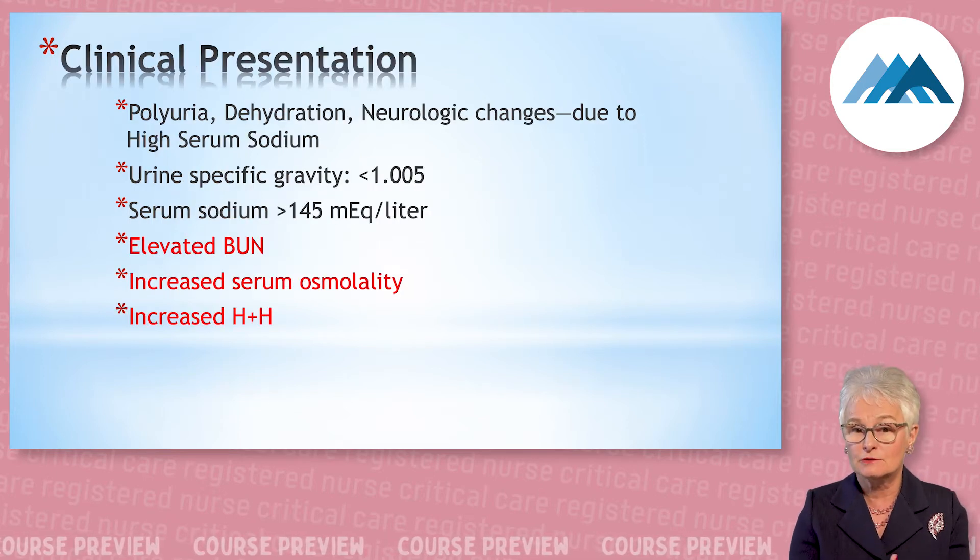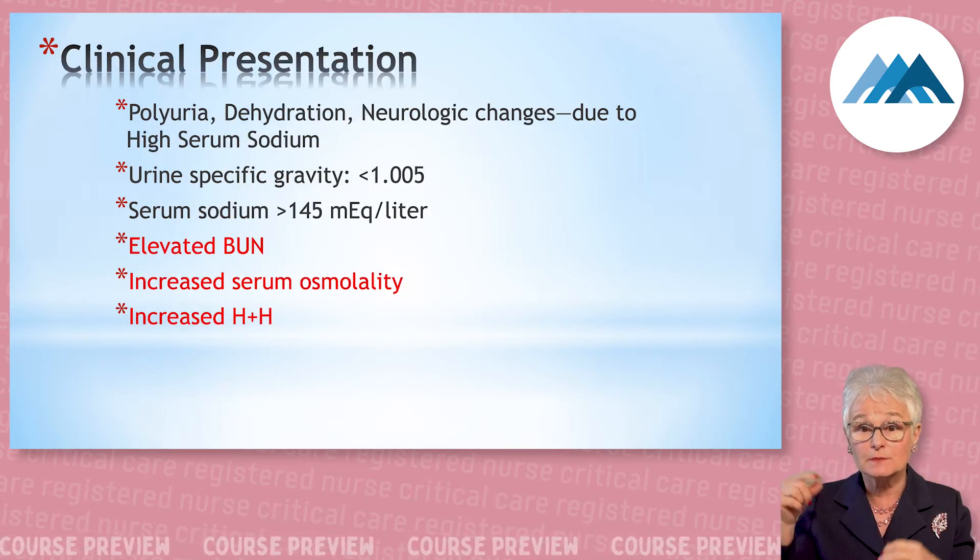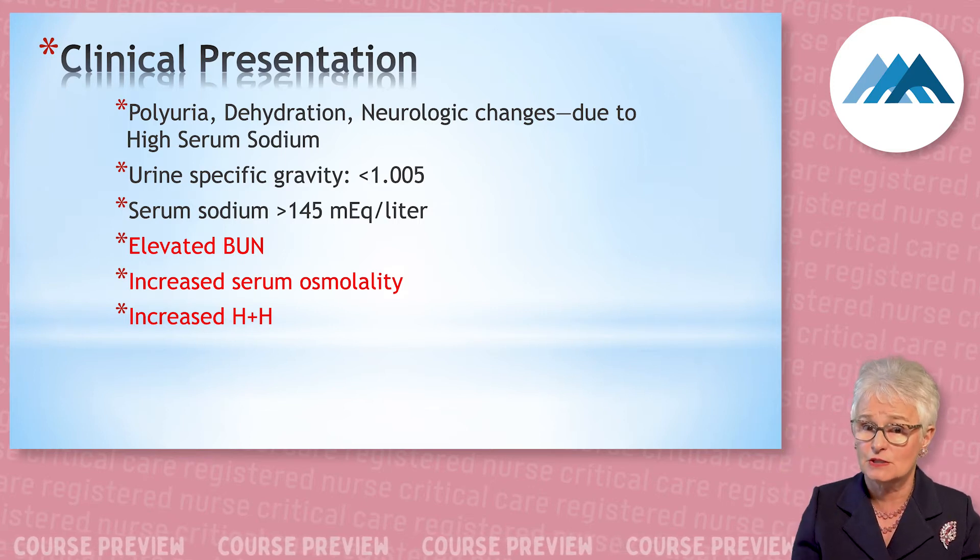So these patients have polyuria, dehydration, and neurologic changes because of high serum sodium, resulting in mental status changes.